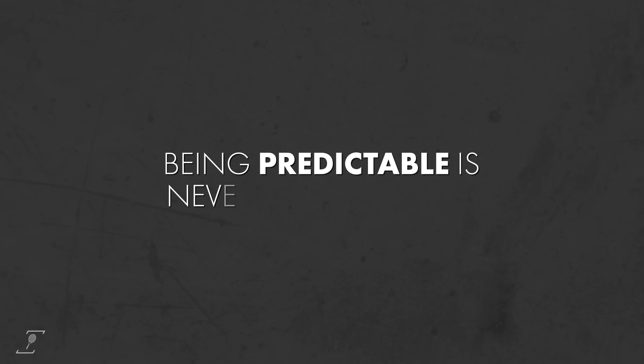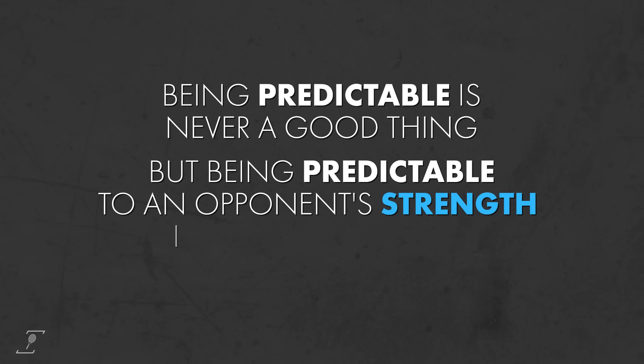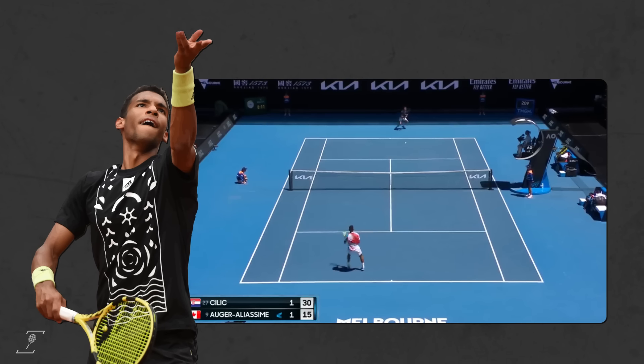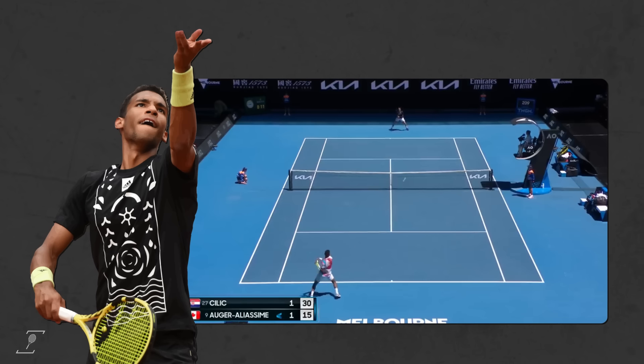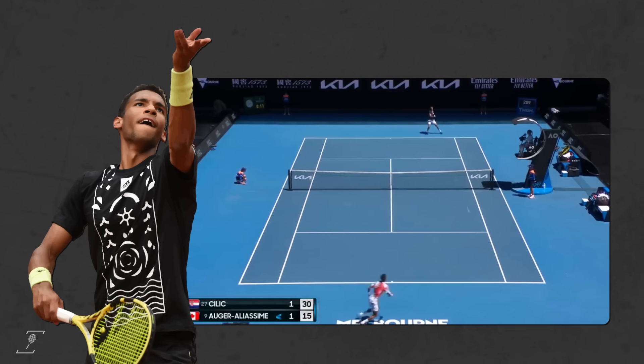Being predictable is never a good thing, but being predictable to an opponent's strength is the worst thing. Returners can often dictate off FAA's second serve because they know it's coming into the body. And the slicing action makes the ball tail to the right, directly into the forehand.